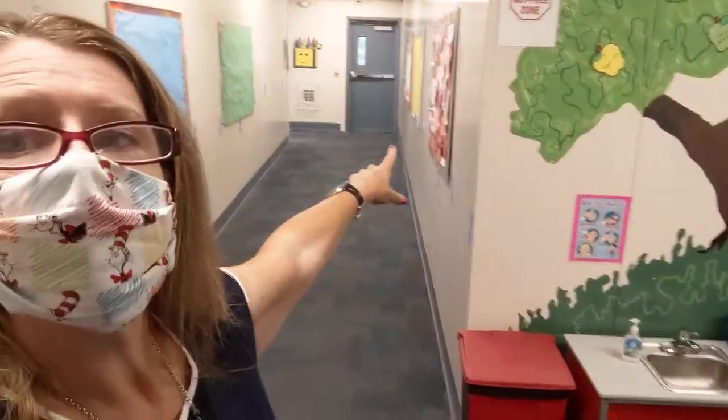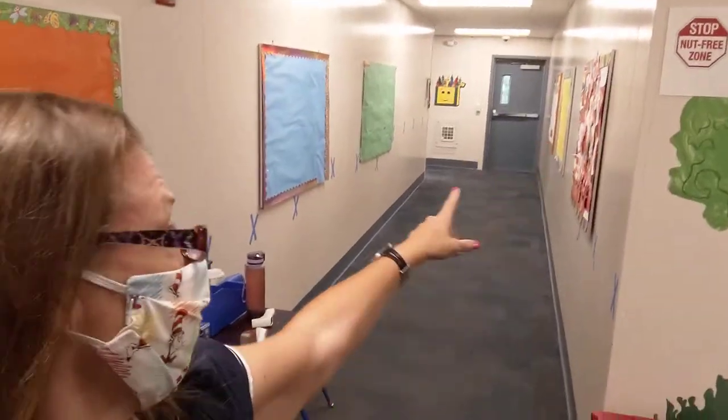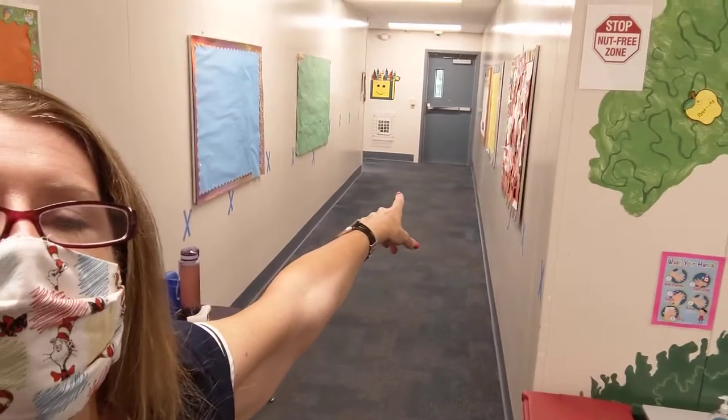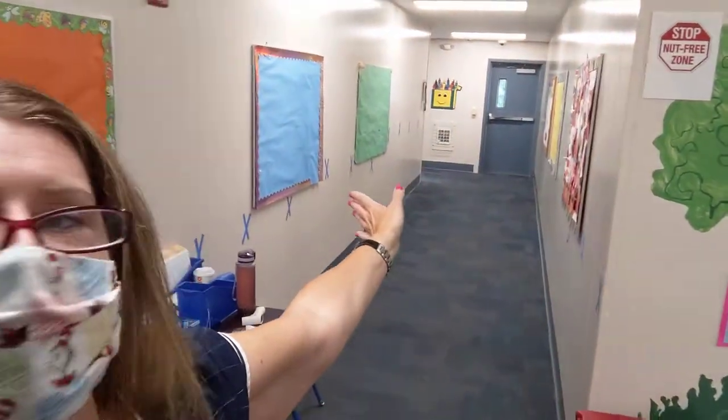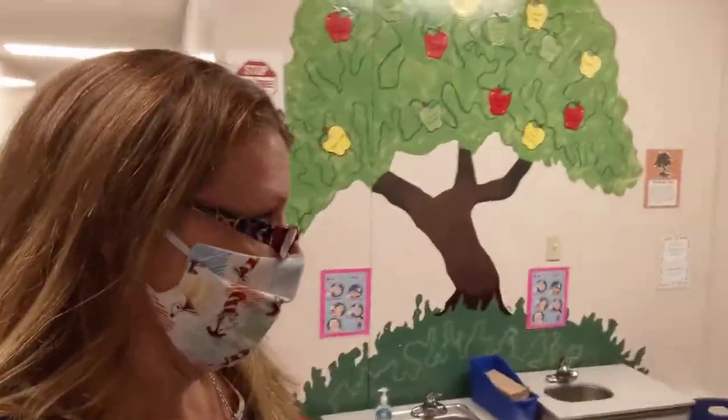This door right up here at the end of our hallway goes out to the playground — feel free to come by anytime to take a peek at the playground outside. We're going to go this way to the classrooms. If you hook a left, my office is right over there — that's where you can find me.